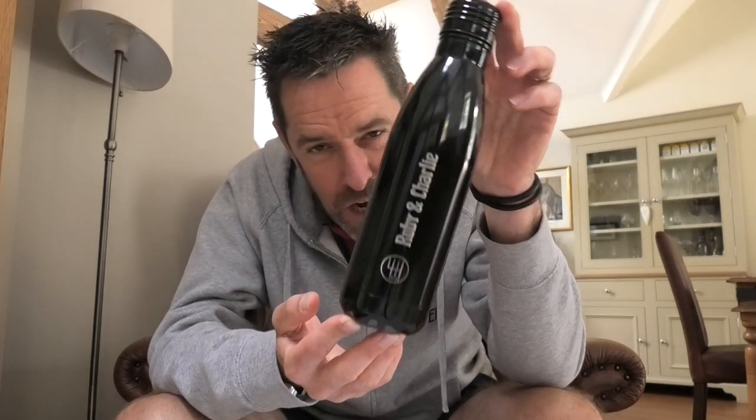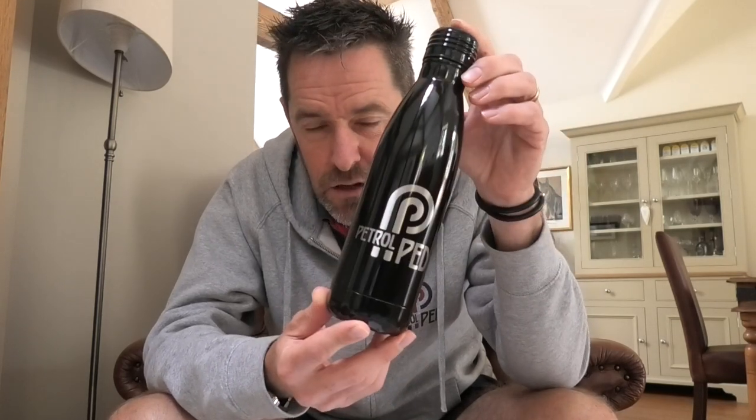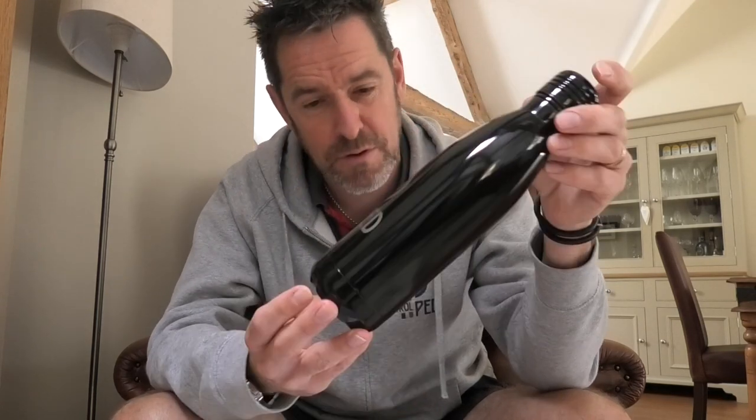Added to my line of t-shirts, hoodies, and stickers, we have these really cool drinks bottles. They keep cold drinks cold or hot drinks hot, come in 13 different colors with the Petrol Ped logo etched on one side, and on the other side you can personalize it with your name or your car's name. The link to the website is below — it's basically controlandshift.com. They're £25 and that includes shipping in the UK. Outside the UK, shipping's included on any order over £60, so maybe you could chuck in a Petrol Ped hoodie at the same time.